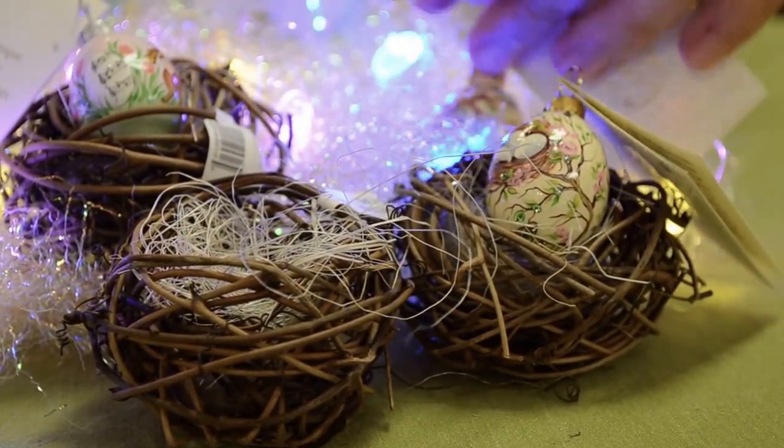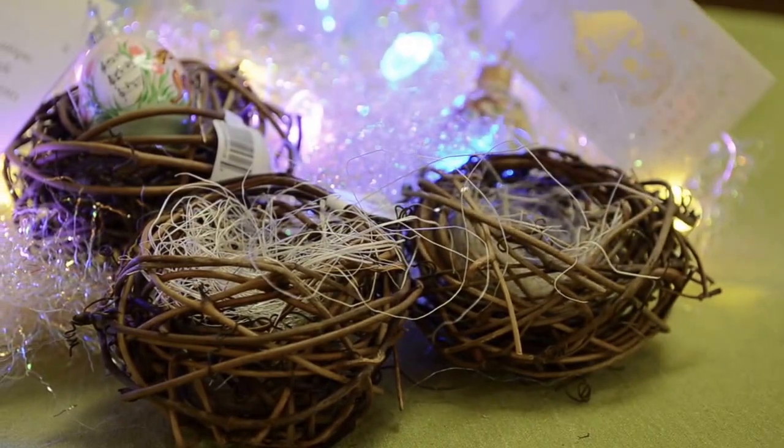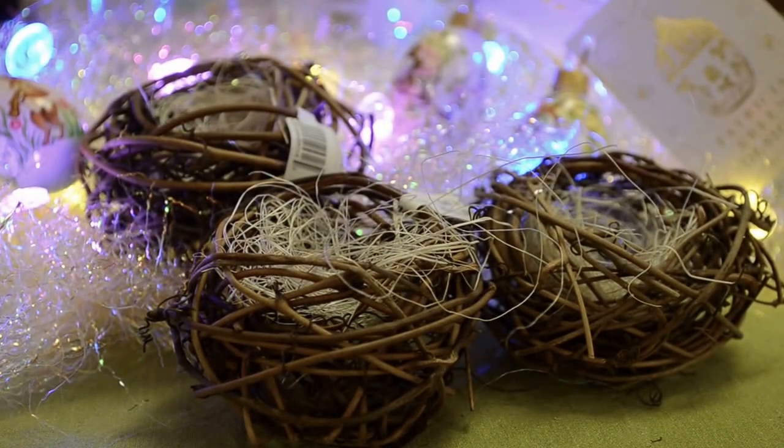I can set these off to the side so you can see these little nests that you can feature and highlight, maybe showcasing some of the eggs you'd like to display. Let me look for the Arrival.